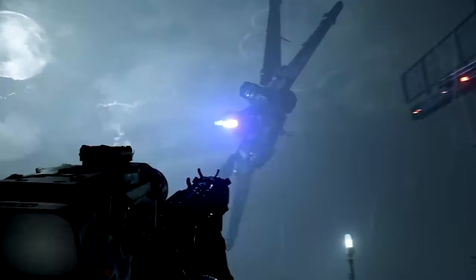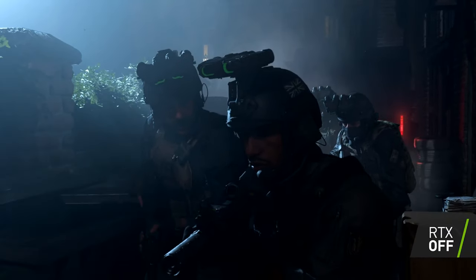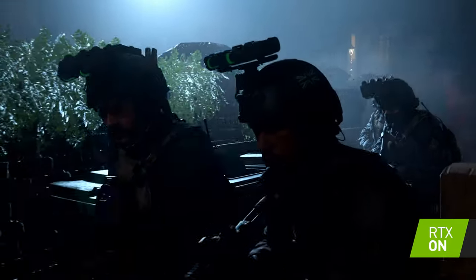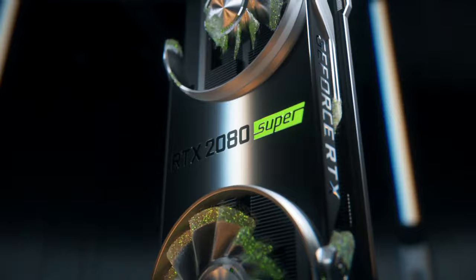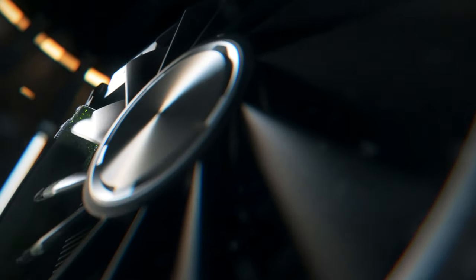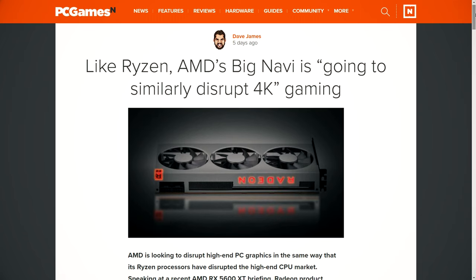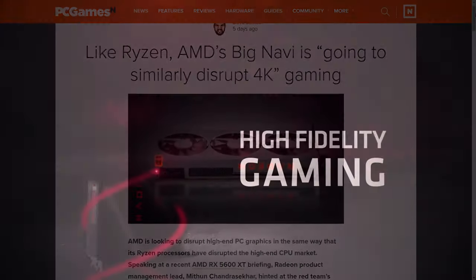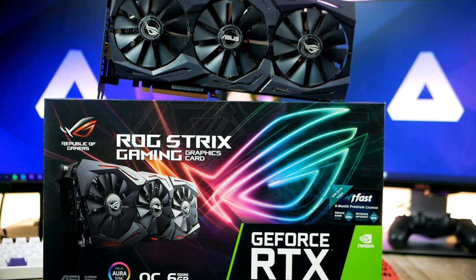If you want to be able to enjoy ray tracing — maybe you're waiting for Cyberpunk 2077, the upcoming Call of Duty, or even Fortnite getting ray tracing support in the future — the point is, if you care about ray tracing at all, NVIDIA is currently your go-to. And while AMD is on the verge of releasing their brand new RDNA 2-based graphics cards with hardware-accelerated ray tracing, for right now we want to turn our focus to the green team.